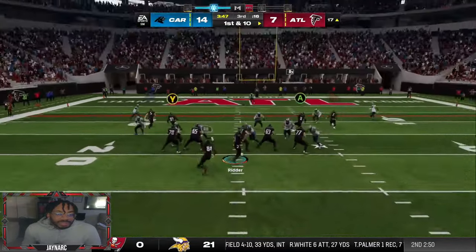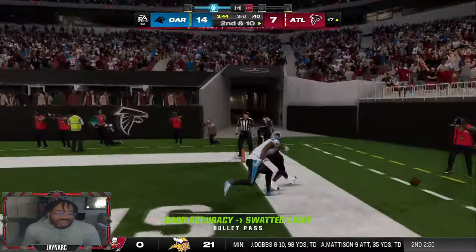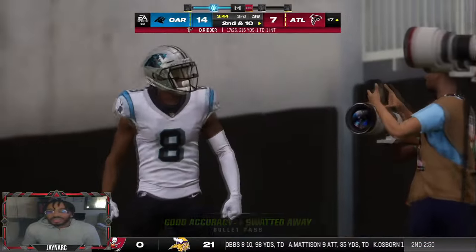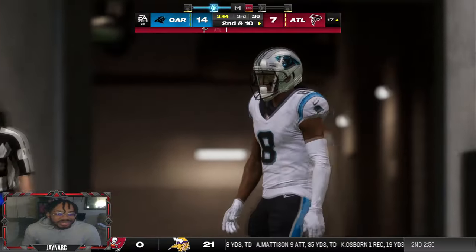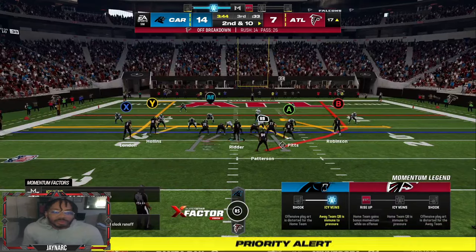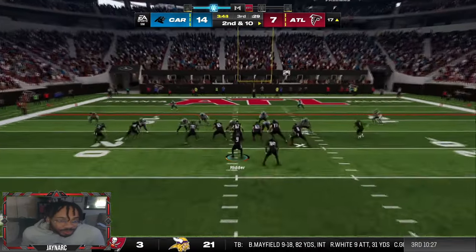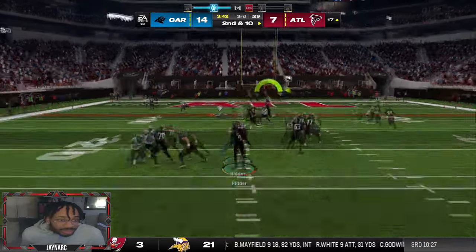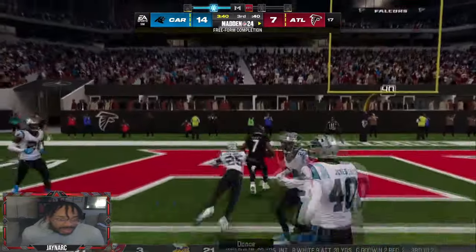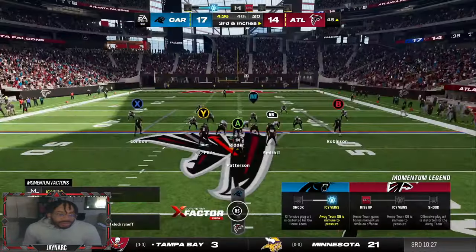We've got another red zone opportunity, only down a touchdown against the Panthers. Bijan isn't getting many touches at receiver, so we put him on a slant to force him the ball. They send a blitz — easy — Bijan touchdown number two! He's incredibly fast.